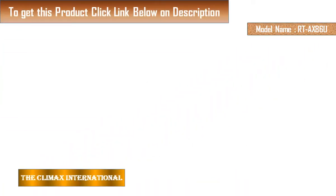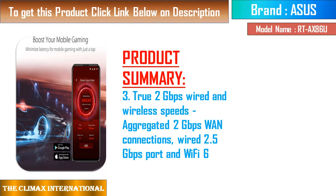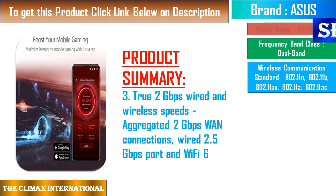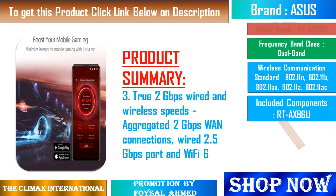NVIDIA GeForce Now recommended: GeForce Now is NVIDIA's cloud-based gaming service that delivers real-time GeForce-powered gameplay straight from the cloud to all your devices. With GeForce Now, you can connect to your store accounts and stream your library of games, or play your favorite free-to-play games available on the service.